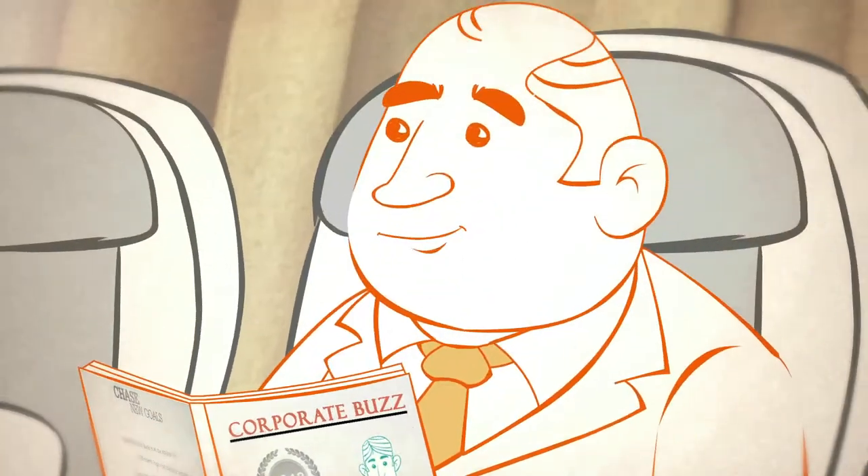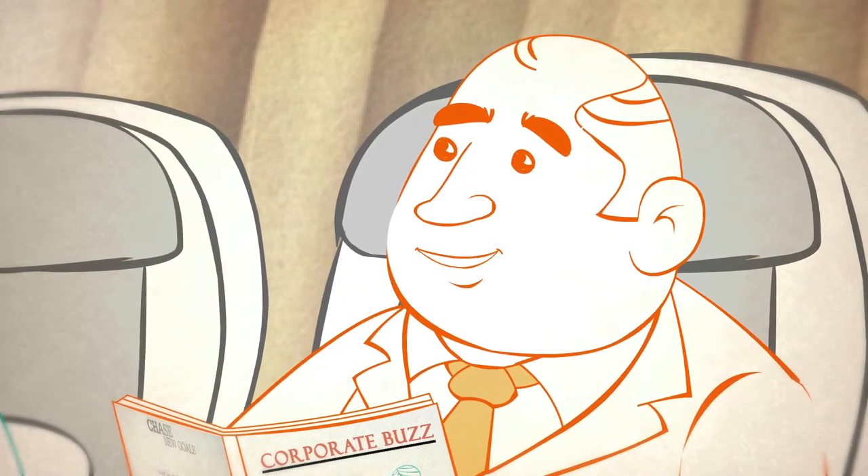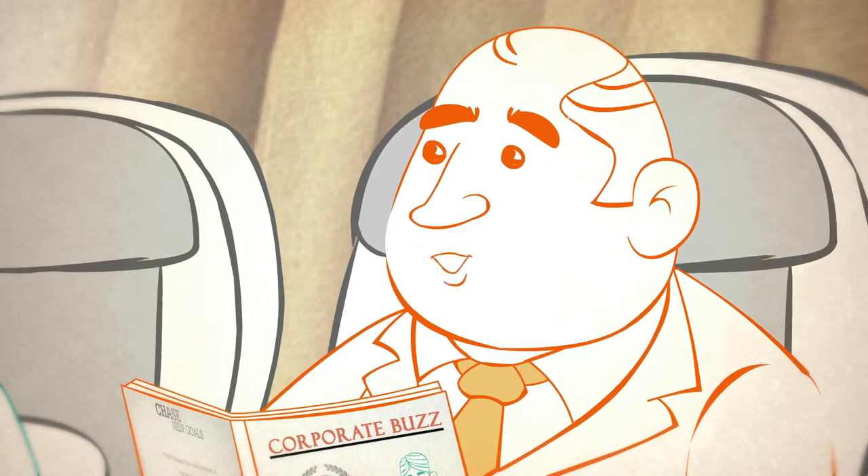Mr. Alec, your bank and you, the CEO, are everywhere. Your bank is the most preferred choice of the corporate world. How do you do it?